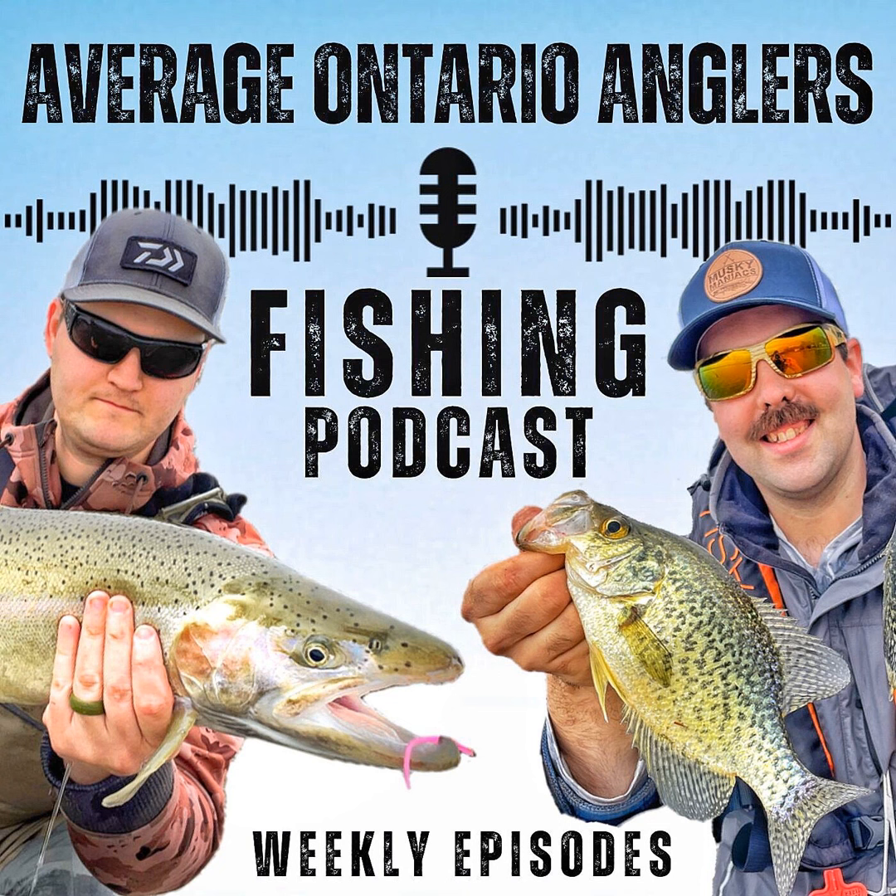Welcome everyone to episode number 42 of the Average Ontario Anglers Fishing Podcast. Today we have a pretty funny episode entitled 'Don't Ice Fish Like a Fool.' We thought we could cover some tips and tricks on helping you ice fish more safely and some techniques that might help you catch more fish this winter. A special thanks to our buddy Ted Williams and Oracle Studios for that awesome intro — we've had many people message us saying how much they love it.